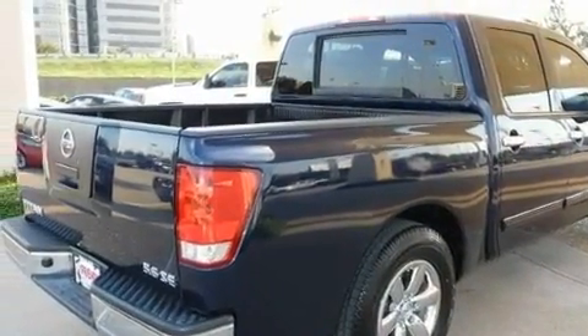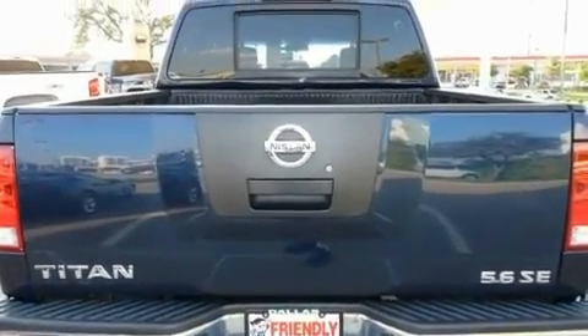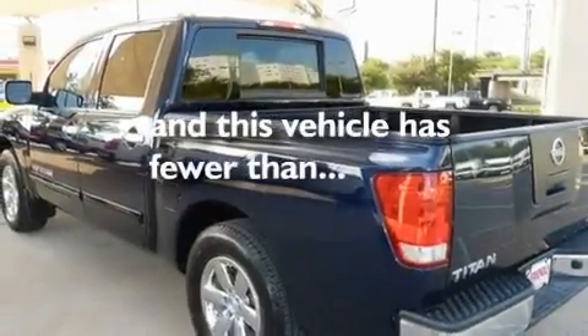Additional features include privacy glass, a low-tire pressure indicator, an anti-lock braking system, side curtain airbags, and rear seat child-proof door locks. This vehicle also has fewer than 37,000 miles on the odometer.